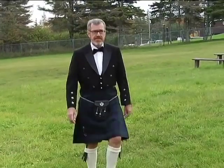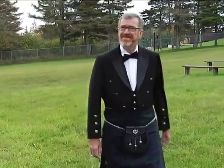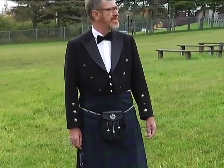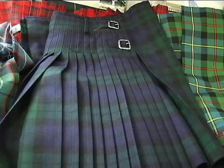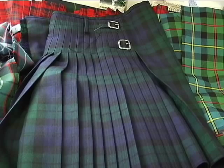Max is wearing the formal Highland dress of Scotland. He has on a black watch kilt in 13-ounce material. The black watch material is a universal tartan, which means it has been set aside with a few other tartans for those people who don't have their own tartan to wear.